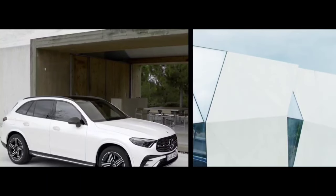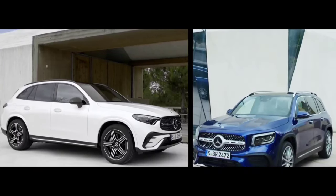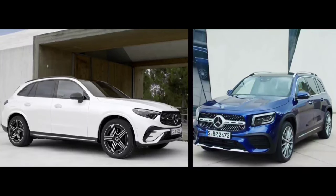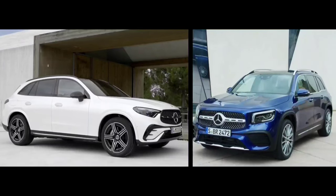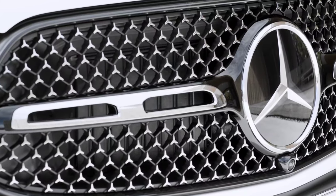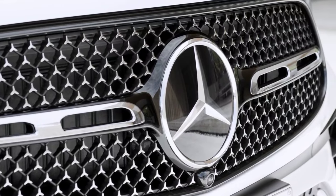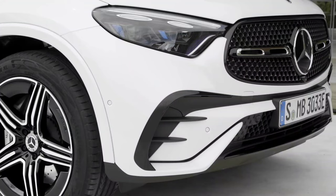The 2024 Mercedes-Benz GLC and GLB facelift are both excellent choices for drivers looking for a compact luxury SUV that won't break the bank. The one you choose will ultimately depend on your specific needs and tastes. Here, we will make a direct comparison to help make your decision a little easier.